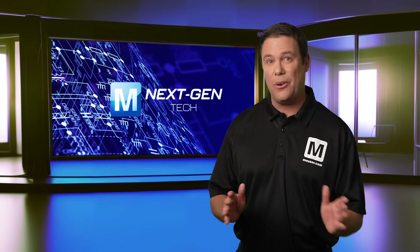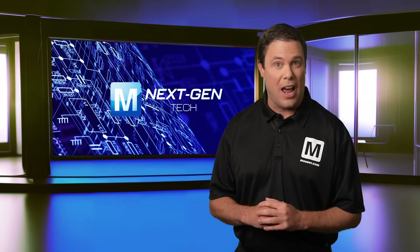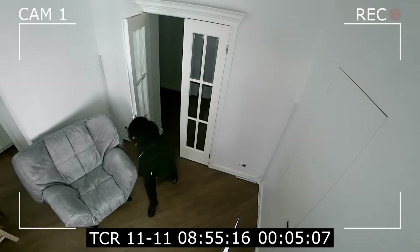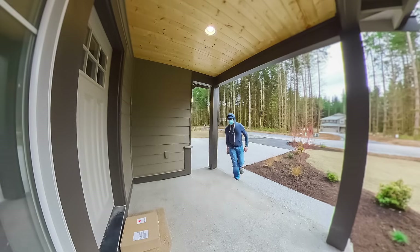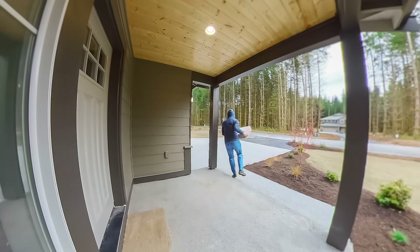Hello and welcome to the Mauser Electronics Next Gen Tech series where we highlight three cutting edge products that will help take your design to the next level. You know, danger comes in many forms yet innovation remains our strongest defense. I can easily envision sentinel robots in our homes one day, but for now home security systems remain the go-to choice for protection.